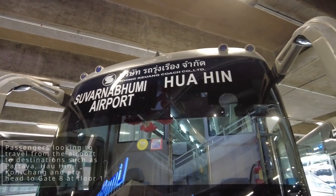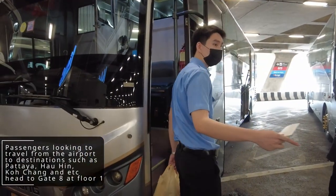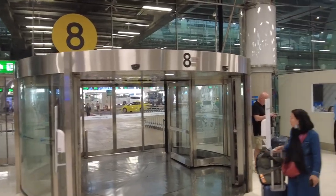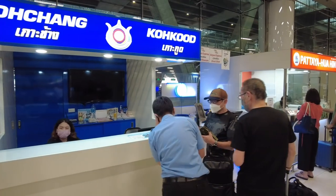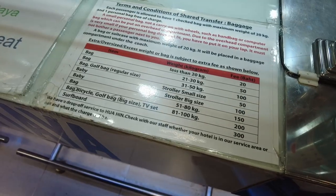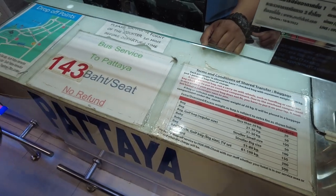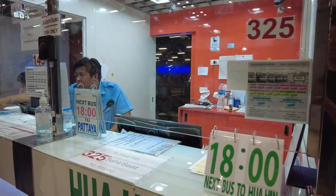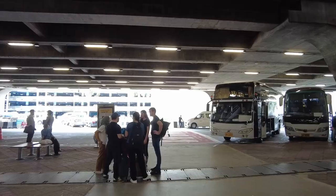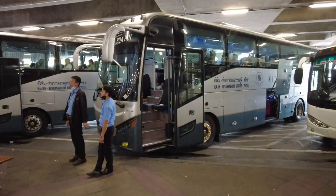For long-distance travelers heading to Pattaya, Hua Hin, Koh Chang and other destinations, on the first floor near gate 8 there are a few counters selling bus and coach tickets to these destinations. Ticket prices will be shown at the counters. Head out of gate 8, get past the taxi lane, and you will find many long-distance buses and coaches taking you to other beautiful parts of Thailand.